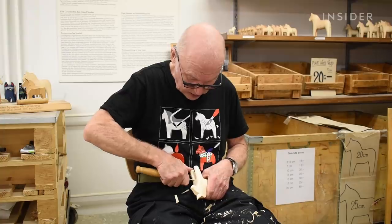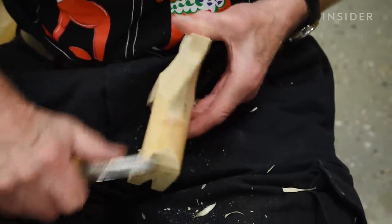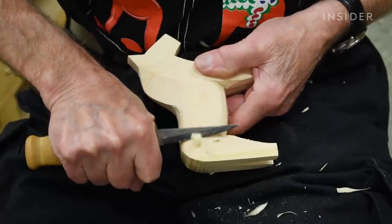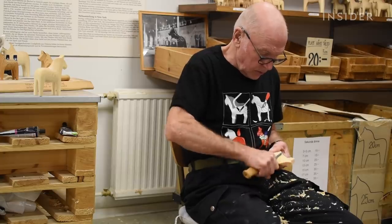The finer details of each figure are done by hand. Roland Prestans takes about 15 minutes to carve a horse, depending on its size. He's worked at Nils Olsen for about 40 years and is technically retired, but he keeps working in his spare time because even at 75 years old, he loves the craft.